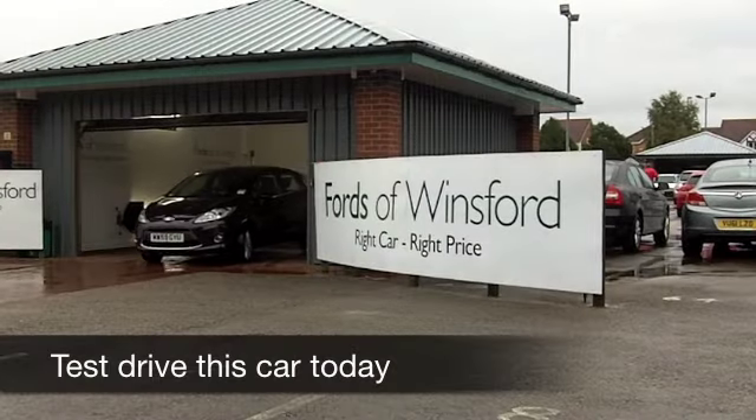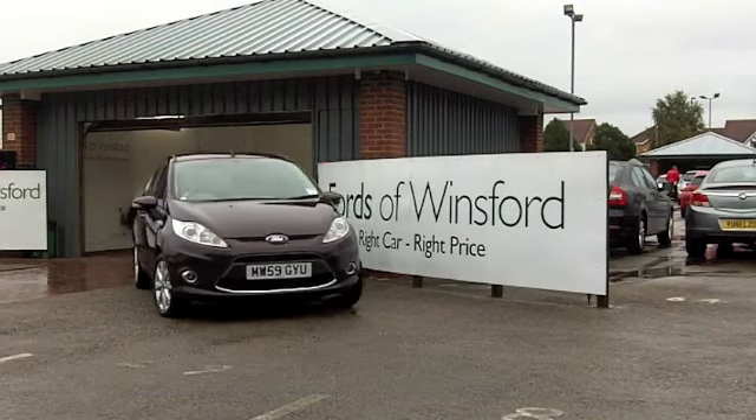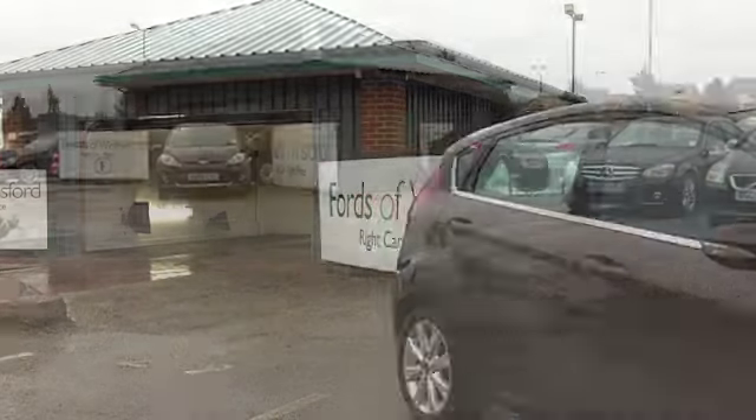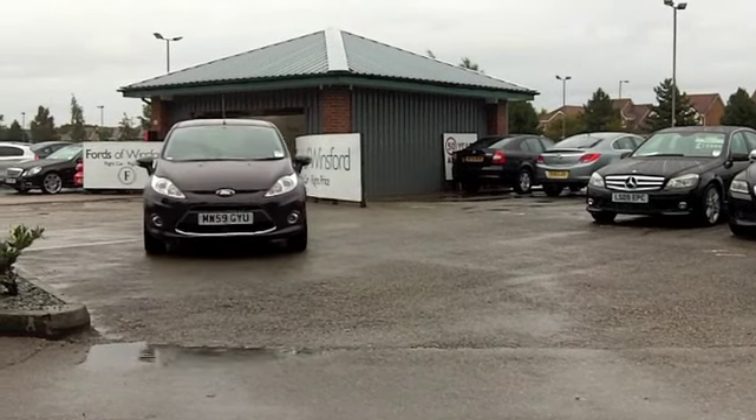This Ford Fiesta really looks stunning in its mysterious red, possibly aubergine paintwork. This comes from 2010, it's as good as new, on the clock about 17,000 miles.